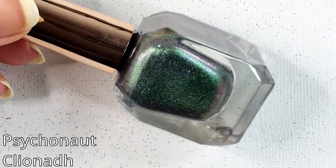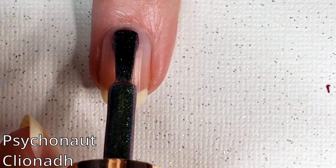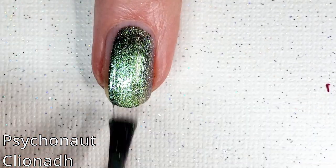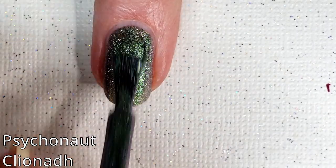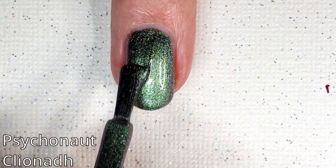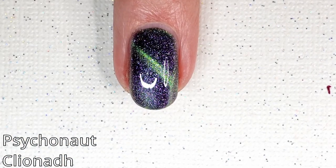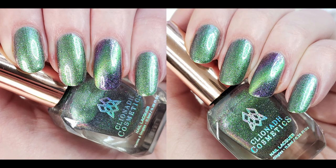Here we have Psychonaut. This is a silvery green, emerald, turquoise, violet shifting magnetic multi-chrome polish with indigo, red, orange shifting shimmer and fine scattered holographic sparkle. This one also features the psychedelic sparkly finish. These are just a mouthful to describe — they have so many different colors flipping through them. It's like every time I take a picture, they look a little bit different. I really like that deep purple in the background on this one. I think it's really pretty, and again another green-purple combo for me.